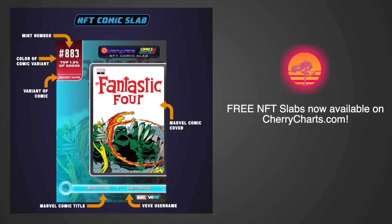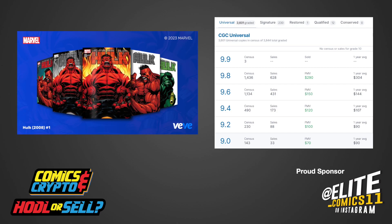Before we give our final verdict, we want to remind you that digital slabs are now available at CherryCharts.com. These slabs are a free and fun way to show off your VV NFT comics on all your favorite social media platforms.